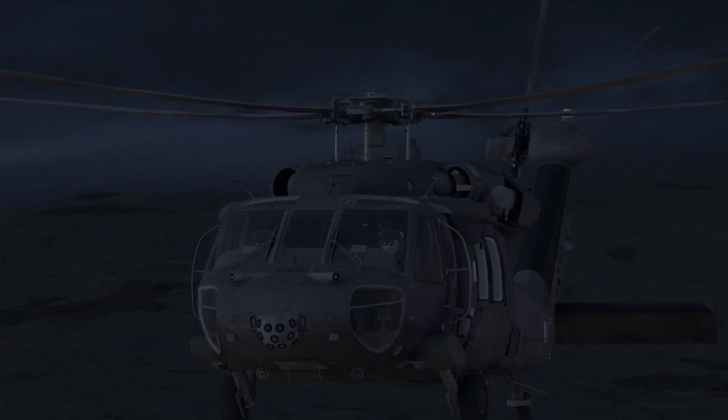Base, this is Tango. Mission accomplished, returning home. Roger that, Tango.